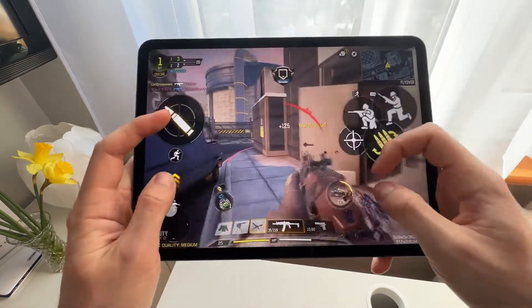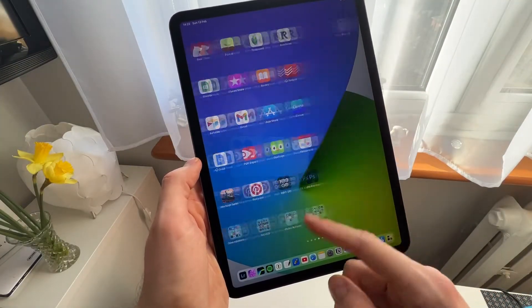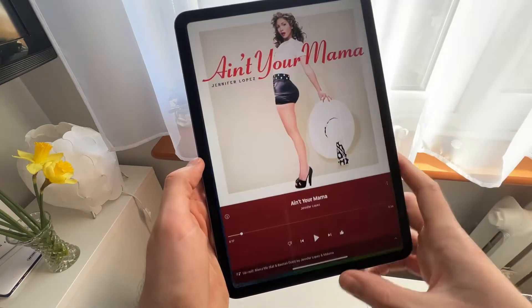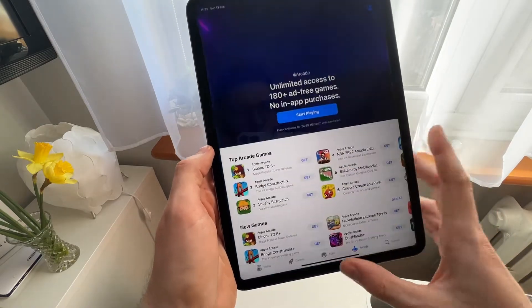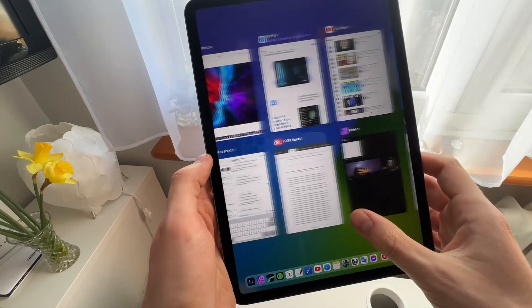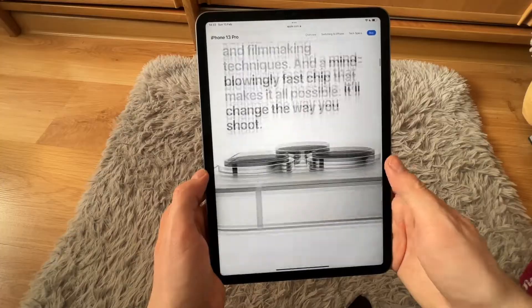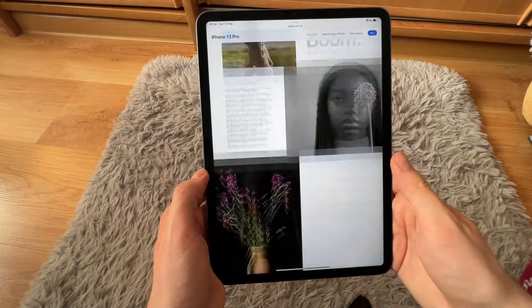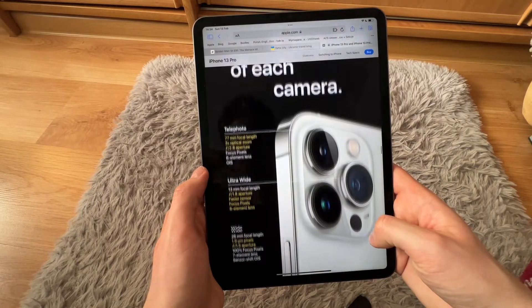I love 120Hz and wouldn't go back to 60, even on my iPhone — but on an iPad it's particularly easy to notice when you're scrolling, navigating through the OS, or gaming. It's so noticeable, it's a fantastic experience. In my opinion it adds a ton to the user experience — just the feeling when you're using the device. It feels way better than a 60Hz display, especially on a screen that's 11 inches or bigger.